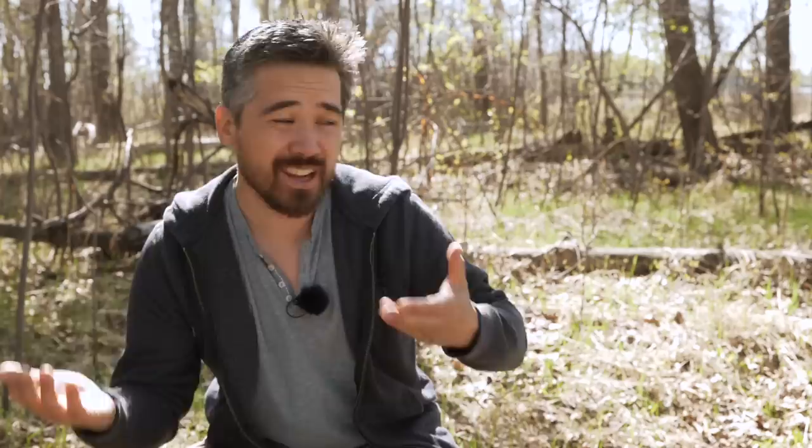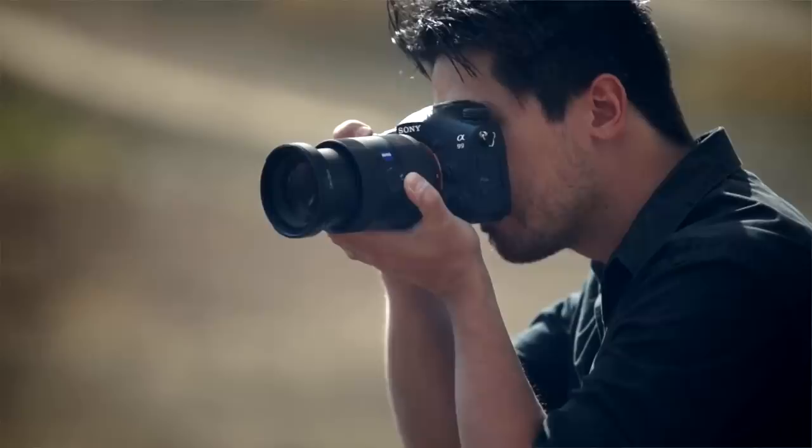Sony was doing really good things — starting to make more sophisticated cameras and pushing SLT technology. Semi-translucent mirrors mean the mirror doesn't flap up and down; light goes right through to the sensor, allowing faster shooting speeds. The Sony Alpha 55 brought very fast burst rates to a more affordable crowd, and when the a77 and a99 came out, I really started paying attention. Those cameras were fast, capable, had really nice viewfinders — that's when a lot of consumers started buying into Sony, even if they weren't existing Minolta users.